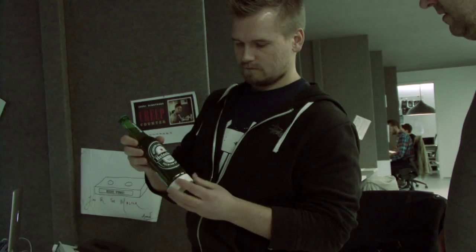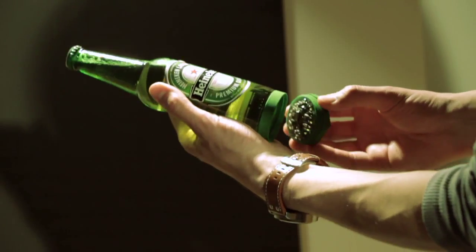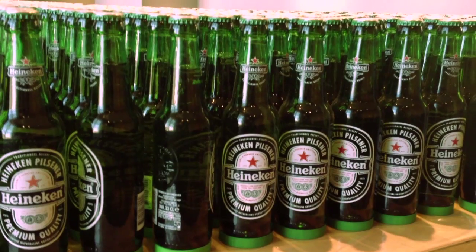In parallel, we designed and 3D printed a special housing able to withstand cooling and allow reuse of the unit on multiple bottles of beer.